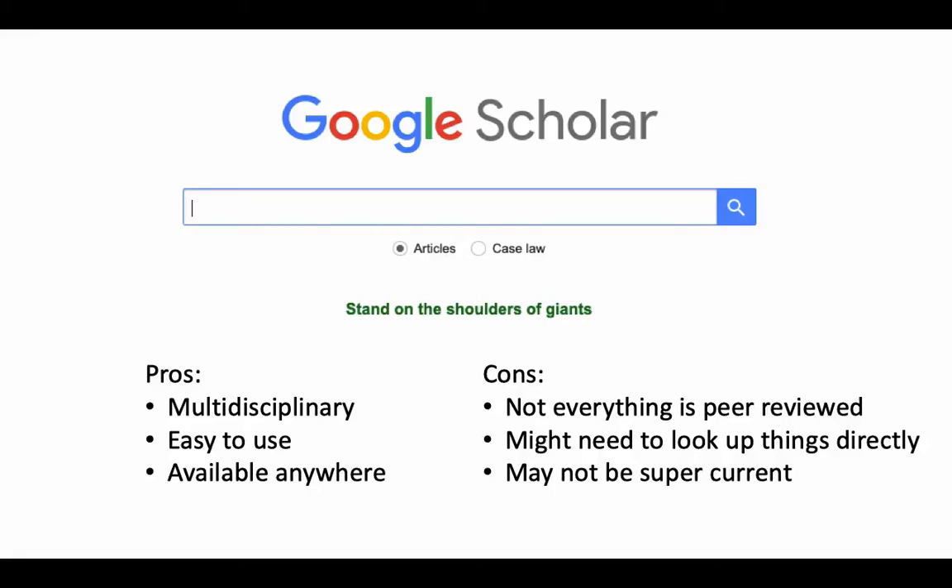Google Scholar is a fantastic tool, and to be perfectly honest, it's one of my favorites. I usually start my research with Google Scholar and then move on to other subject databases through the library. Google Scholar is multidisciplinary, meaning it covers a lot of different subjects, so if you're searching for something that may be in one subject but may be in another, Google Scholar is a good place to go because it searches across all subjects at the same time.